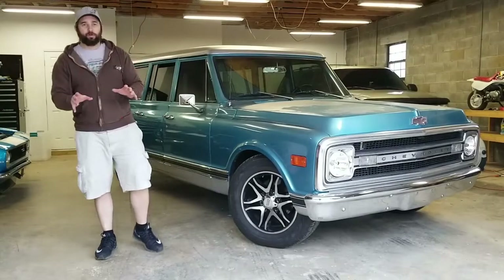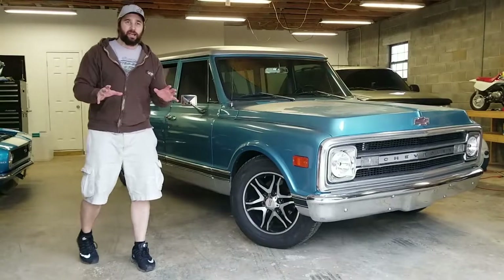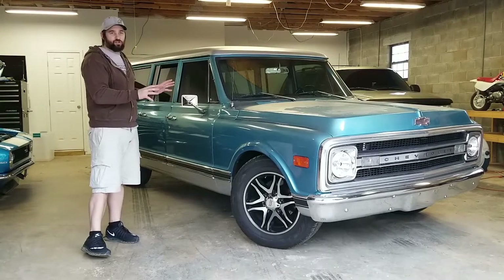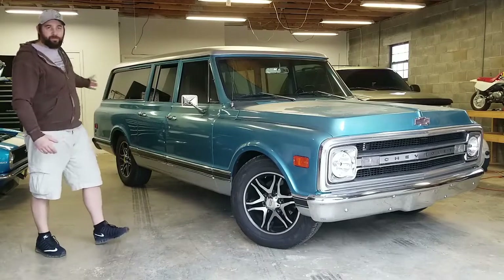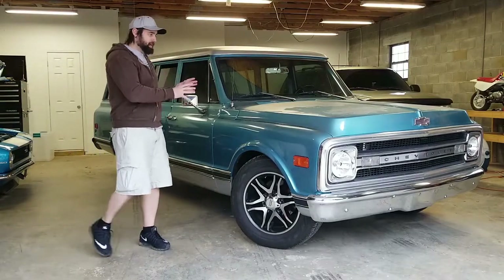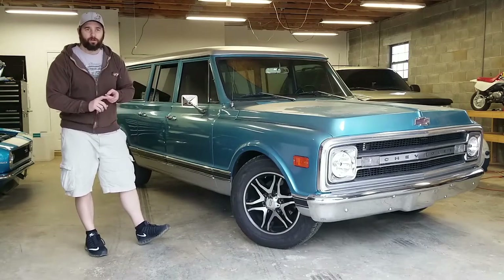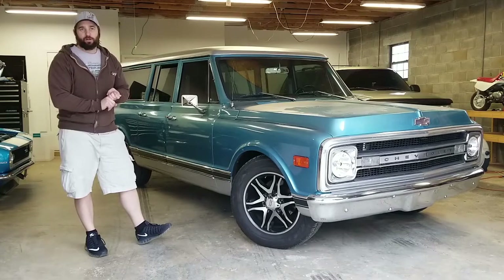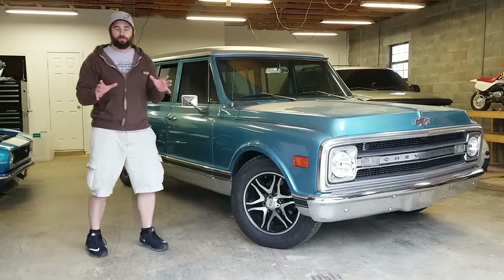Hey everybody, welcome back to Burnin' Rubber Garage. The video I want to make today concerns the '67 to '72 Chevy truck — in this case the Suburban and Blazer. Those are a little harder to come by, but I've had a lot of people ask me what do you look for, what are a few tips, and what do you recommend when looking at one of these trucks? That's what I want to cover in this video.